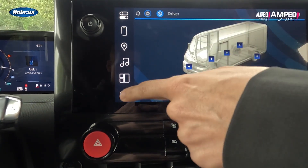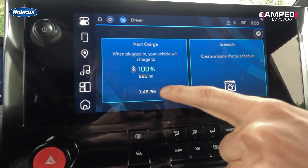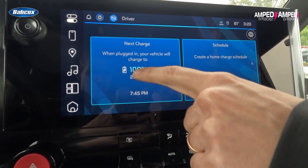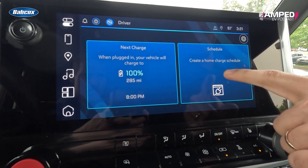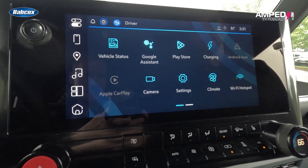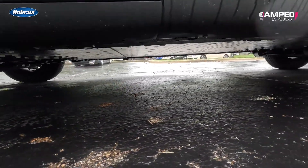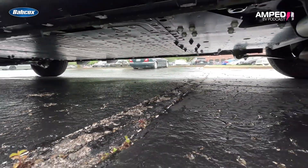Charging is smart too. Here you can set it to charge to the amount you want by a certain time and create a charging schedule. The BrightDrop knows when electricity is cheapest and can delay charging to off-peak hours automatically.